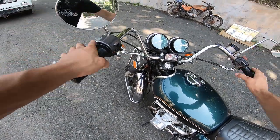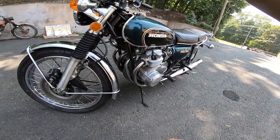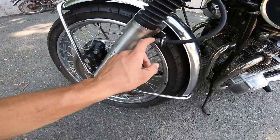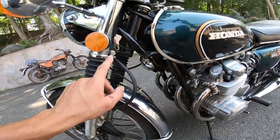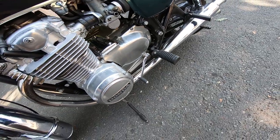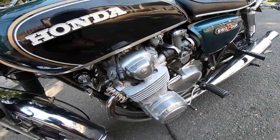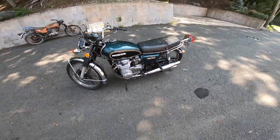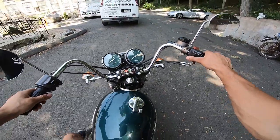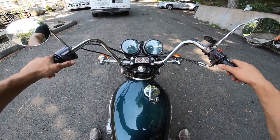Jeff also rebuilt the forks — new fork seals and new fork oil. They were blown out, which is pretty much something you have to do with all these classic bikes after a certain period. All the factory markings are on this bike — you can see those yellow paint marks from the factory indicating it's never been touched. The bike's got 12k on it and it's unmolested, really, pod filters and aftermarket bars aside. It's an absolute joy to ride.